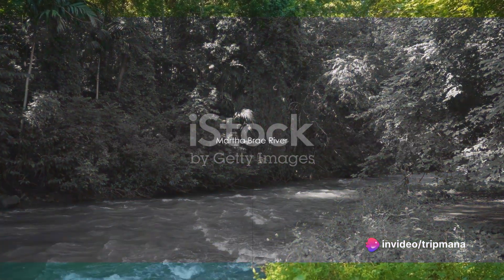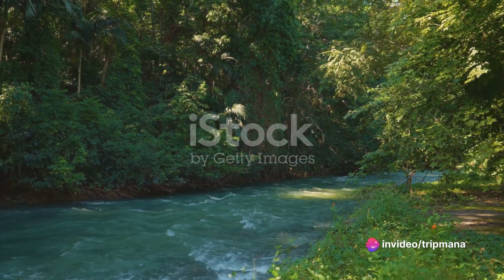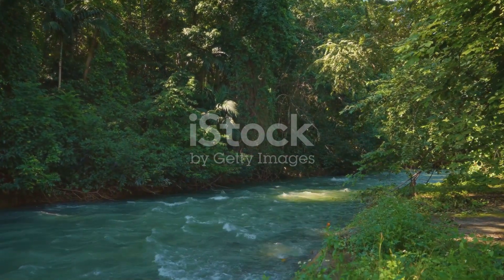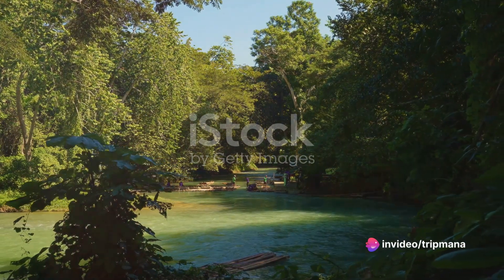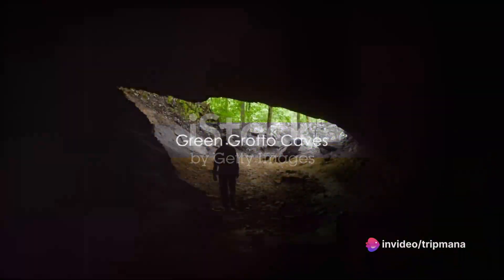Next, we visit the enchanting Martha Brae River. Hop aboard a bamboo raft and let the gentle current carry you through the serene waters. As you glide along, you'll be surrounded by the beauty of nature and the soothing sounds of the river. This is a truly magical experience that will leave you feeling refreshed and rejuvenated.